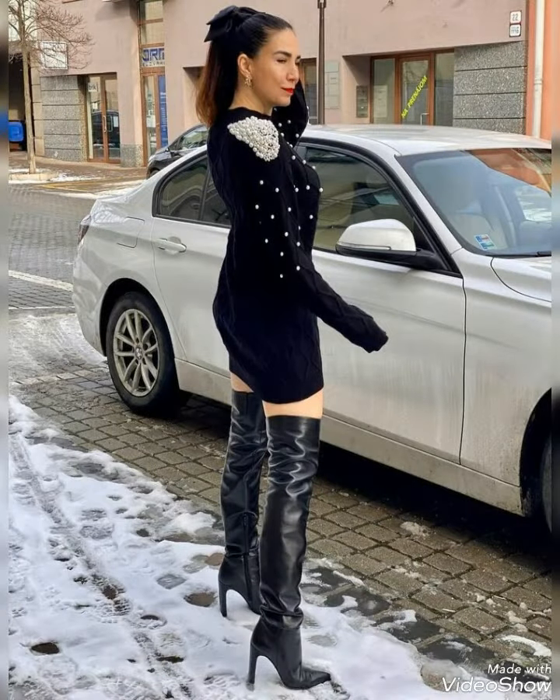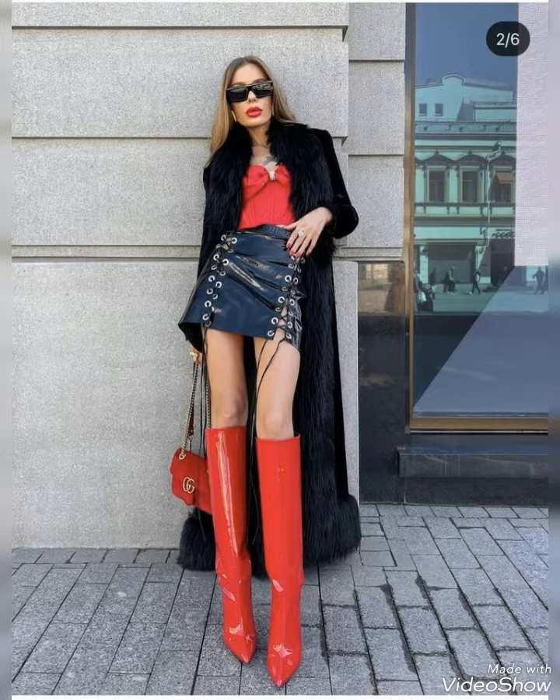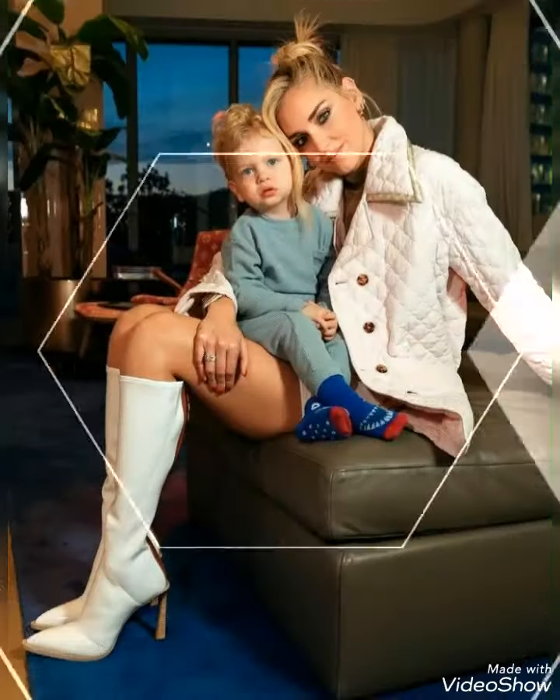Hello viewers, how are you all? I hope that you are fine and doing great and enjoying the best condition of health. I welcome you all into my channel, Beauty Mark. So guys, I'm showing you the different collection of leather long high heel boots in my video.